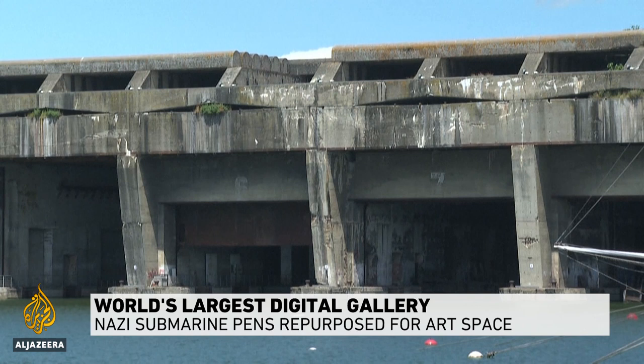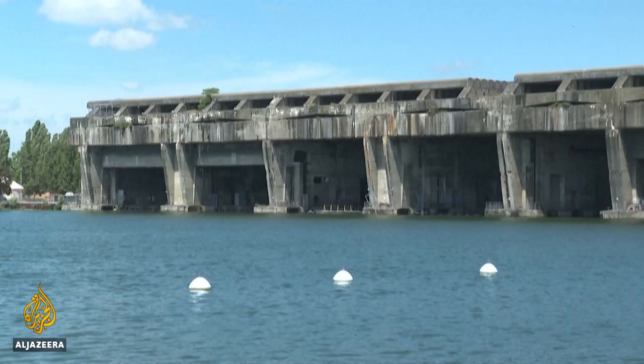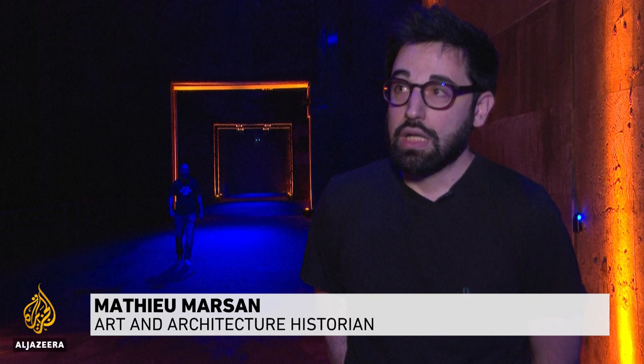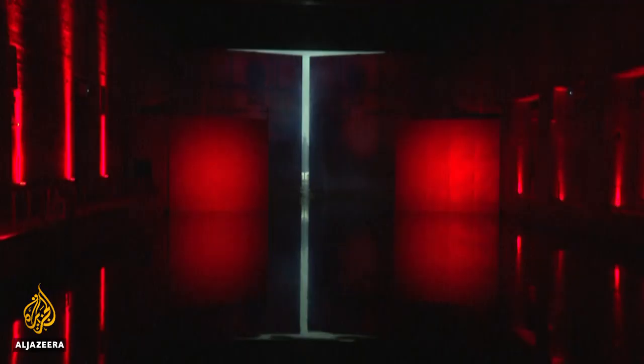78 years old, this submarine base was built to home German U-boats during World War II. In the centre of Bordeaux, it was critical in the Battle of the Atlantic. The space had a flotilla of 43 submarines assigned to it and was operational from May 1943, but it was used for less than two years.